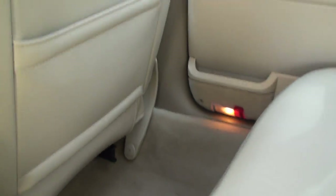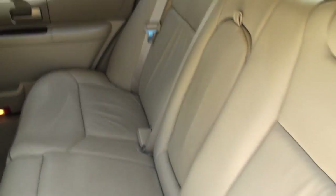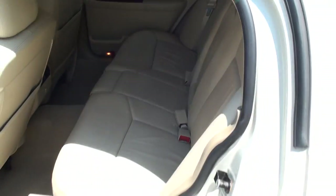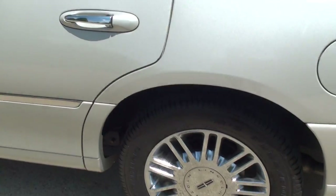Got clean carpets. Roomy back seat, nice and comfortable. Got nice 17-inch chrome wheels.